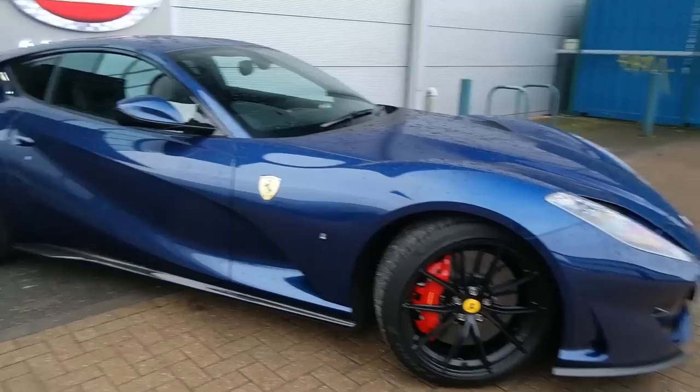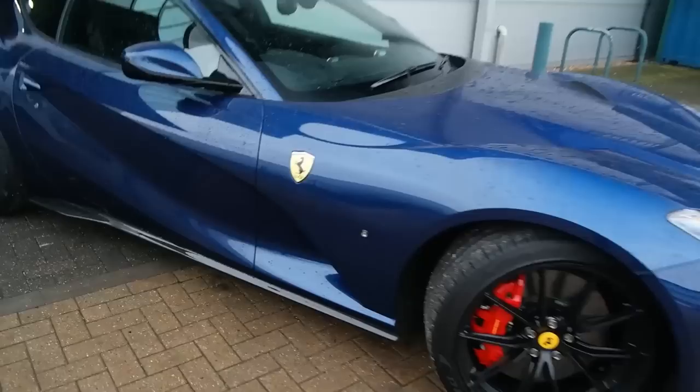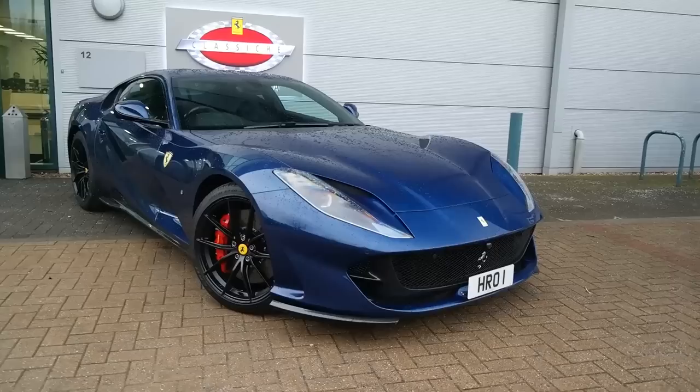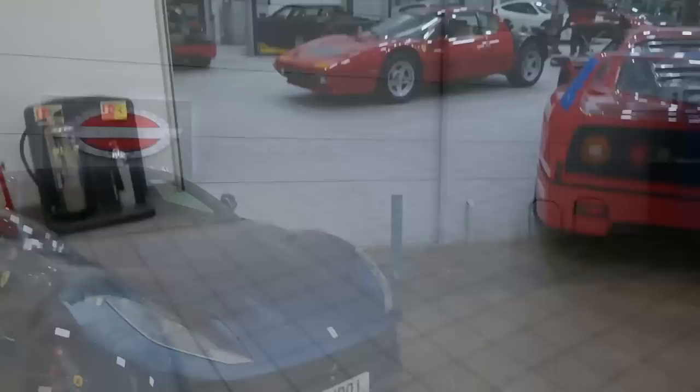Here we are at the 812 Superfast. This thing is an absolute weapon — 789 brake horsepower from a screaming 6.5 litre V12. The spec on this one is out of this world: finished in TDF blue, which you can't really make out on this very dull and gloomy day in London. We've got the red contrast calipers and the all-important TDF wheels. I absolutely love this car.